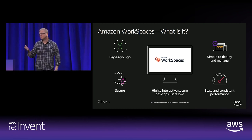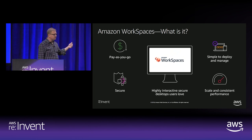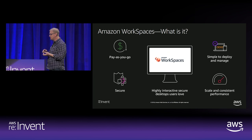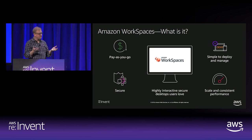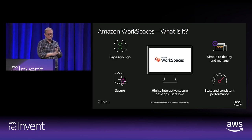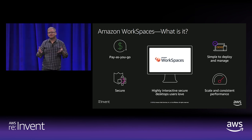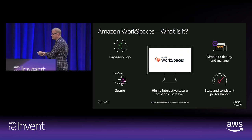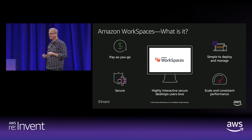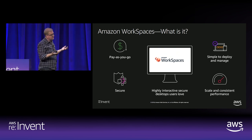All the same cloud value propositions apply. Pay as you go — you can pay by the month or by the hour, and when you stop using it you stop paying. It's secure: we use TLS-based authentication, AES 256-based streaming encryption, and options for disk encryption. Most importantly, your data lives in the cloud. You're not taking your data and putting it on laptops or tablets and sending it outside your building every day. By keeping it in the cloud and only operating on it through a workspace, you're protecting that data in a pretty fundamental way.